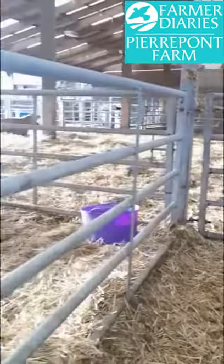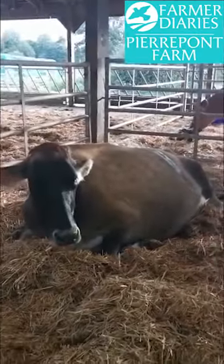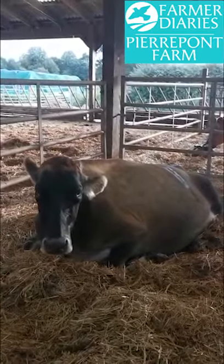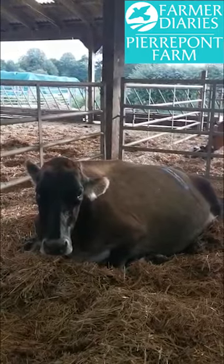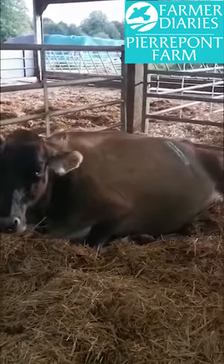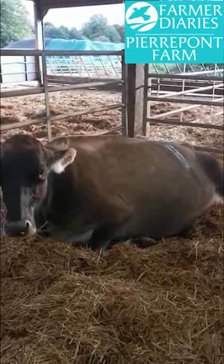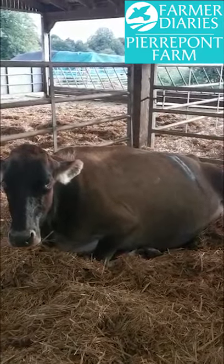Then we have an unfortunate case next door. This is Ella. Ella has been very poorly. She's had a twisted stomach which the vet has come and we operated on yesterday. You can just see here the scar on her side. She's got silver spray on her wound to help with the healing process. She's still feeling pretty rubbish but hopefully she'll make a full recovery.